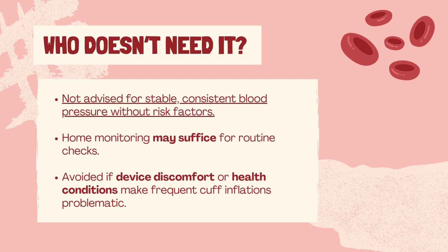However, it's important to consult your healthcare provider to determine the best approach for your specific needs. ABPM is generally not recommended for individuals who find the device uncomfortable or have conditions that make frequent cuff inflations problematic.